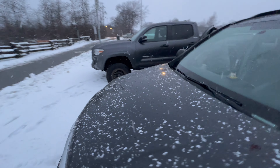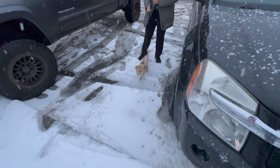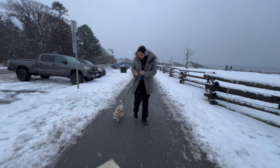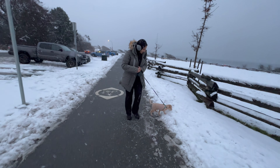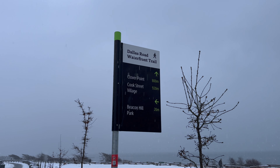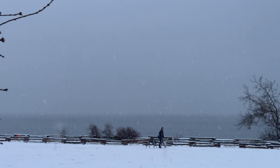You know, it usually doesn't snow for a long time in Victoria. But when it does, it looks kind of like this. This year, 2024, it snowed for a couple of days. Looks like there was a winter chill and Victoria received good amounts of snow. What you see here is James Bay.